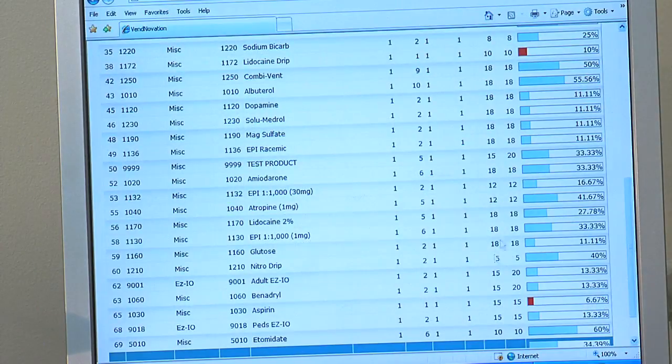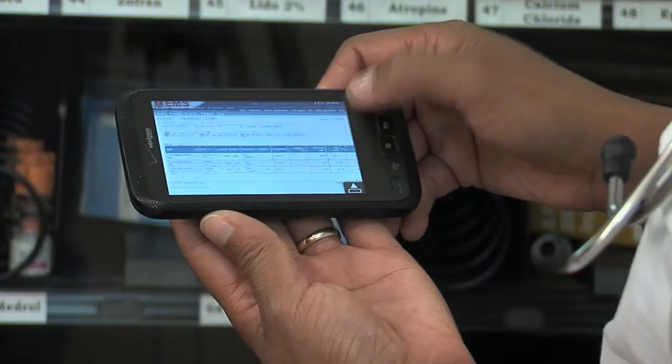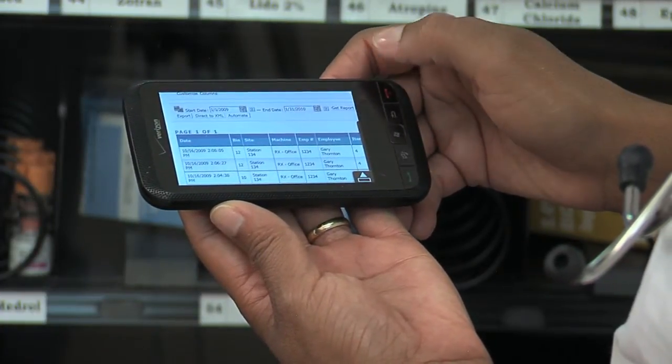UCAPIT's web-based software provides true real-time control. Software updates are automatic, and modifying system restrictions, alert settings, and more can be done from many internet-connected devices.